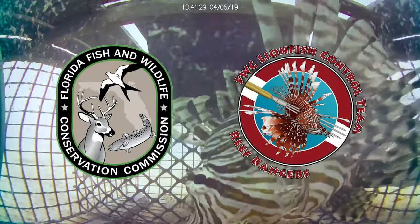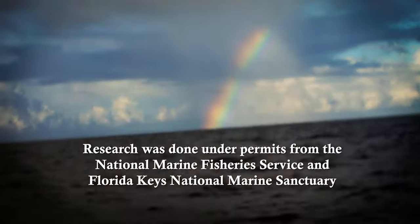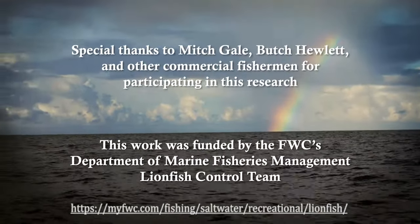We hope this research is a step in the right direction toward removing lionfish from the deep waters of the Florida Keys. If you would like more information on lionfish, please visit our website.